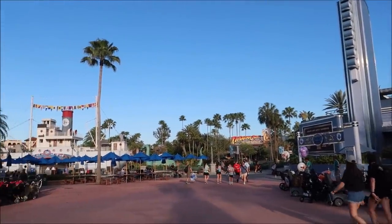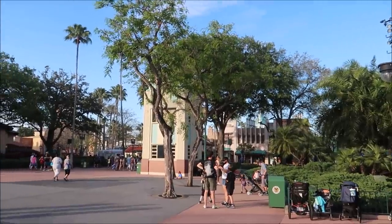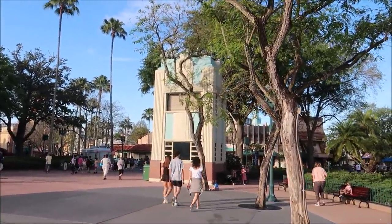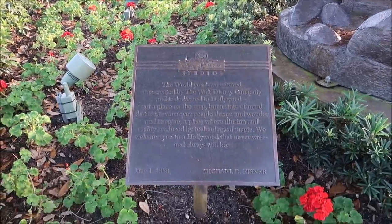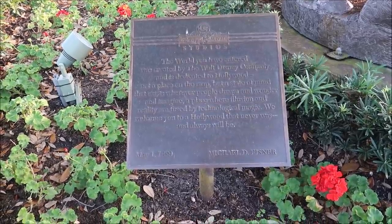Now I don't want to wander too far away from the 50's Primetime Cafe since I joined the walk-up list. It said 55 minutes and it's been about 40 minutes, so they're going to call me any second. So I might as well show you around Sunset Boulevard. The other day I was at Pop Century and the big laptop in the 90s section had icons for all the parks, and one said MGM Studios. And I thought, what other things still say MGM Studios? There is a statue here that still says MGM Studios — it has a plaque with Michael Eisner's dedication speech for opening day. At the very top it says Disney's MGM Studios, and he ends his speech with: 'We welcome you to Hollywood that never was and always will be.' May 1st, 1989. Isn't that really awesome?